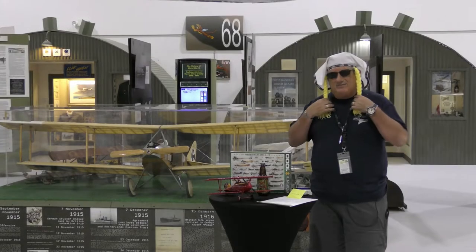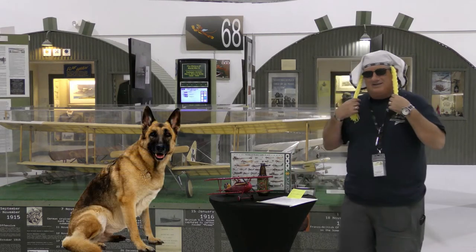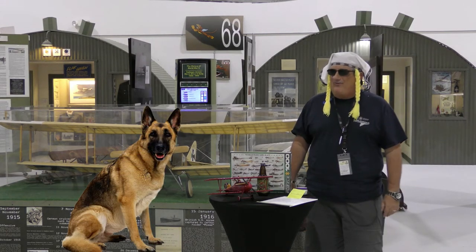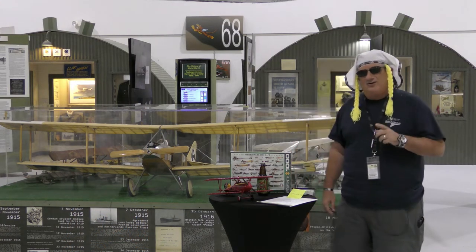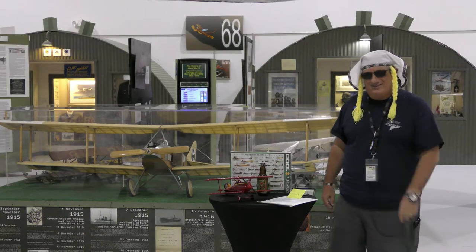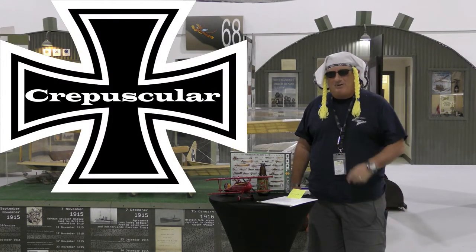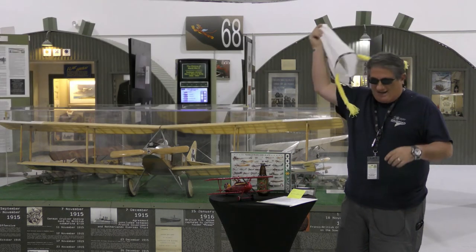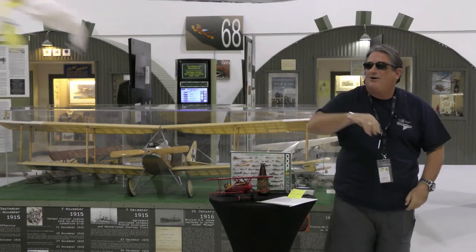Greg has outdone himself. I'm talking about a German airplane and he has given me my Fräulein look today. As we get further into this, you're gonna see that Greg has gone all in on this episode. He is my crepuscular assistant. So I'm gonna go ahead and lose my Fräulein headgear and toss it to him off camera.